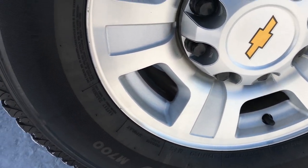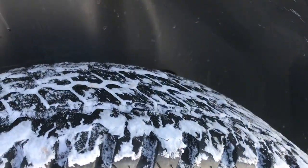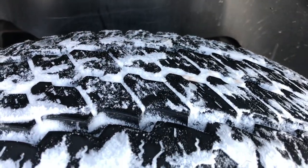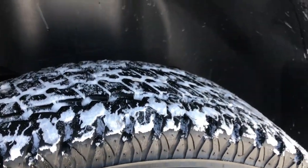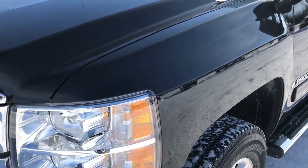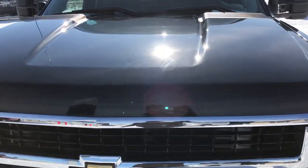It has the factory alloy rims, no scuffs or scrapes on them, in really nice condition. It has Bridgestone Duravis LT265 70R17 tires with a lot of tread left — I'd say 60 to 70% of the tread left on these tires. Granite black, or black granite, is the color — it's kind of a metal flake black.